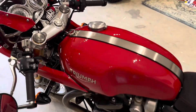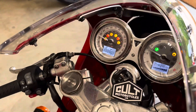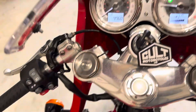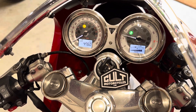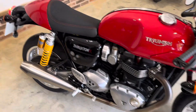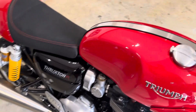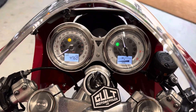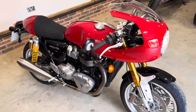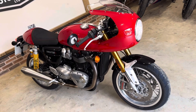There you have it. All the details with regards to the history will be in the advert. Fabulous bike, really clean condition. If you've got any questions or queries or want to come and take a look, feel free to give us a shout. Thank you so much for watching.